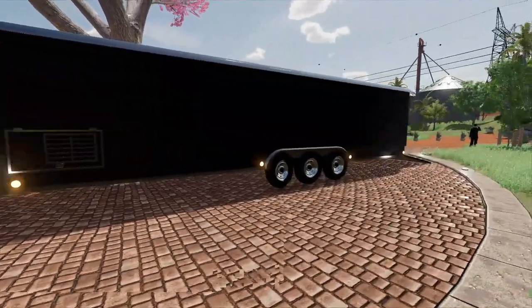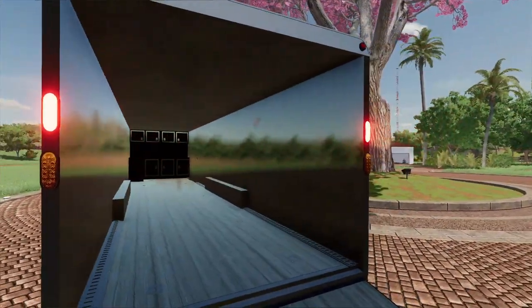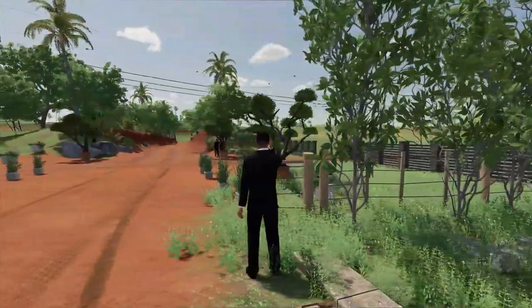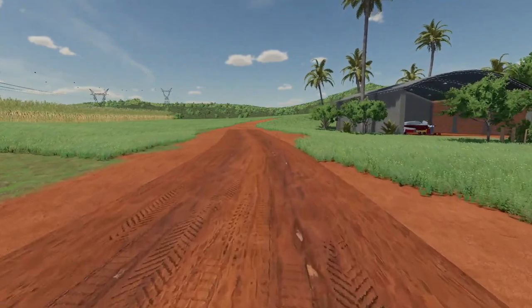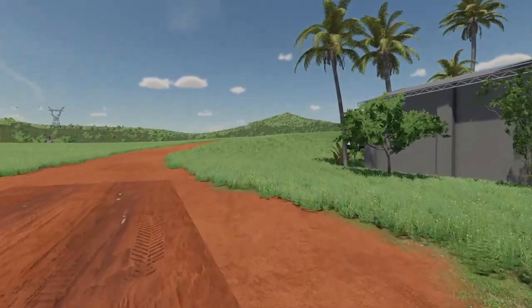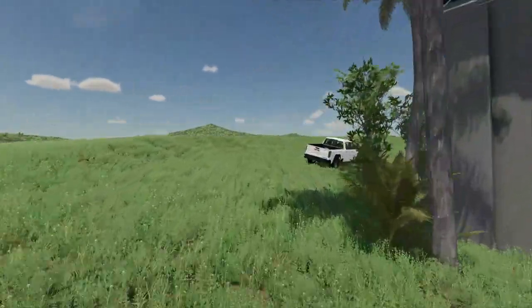We brought the F-250 again with us today and the triple axle, and the truck should fit in perfectly — it doesn't have tow mirrors, so we should be good. All right, here we go — the grand unveiling. Let's see what this truck looks like. It's supposed to be behind the hangar. And there it is.